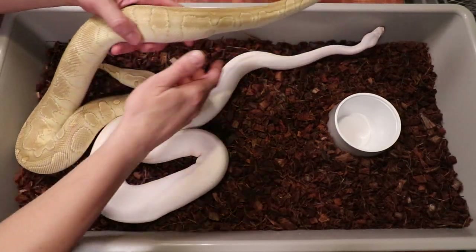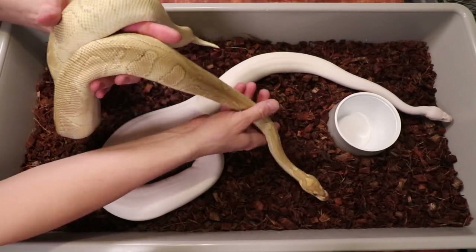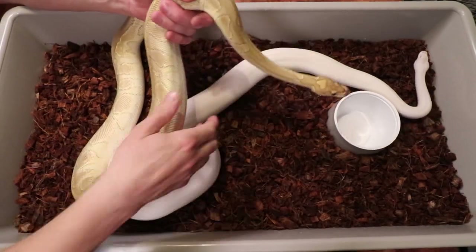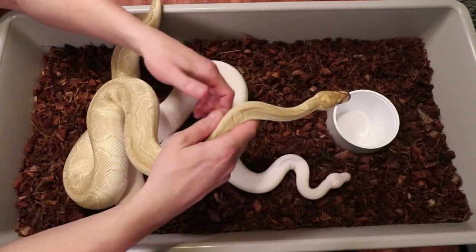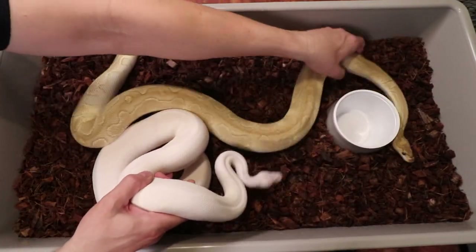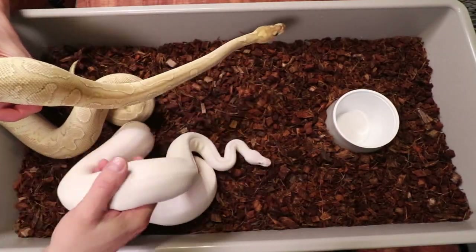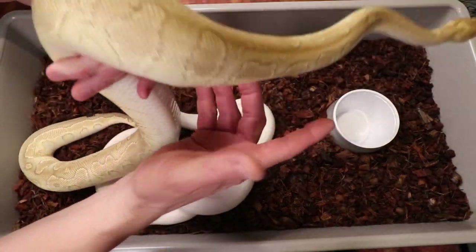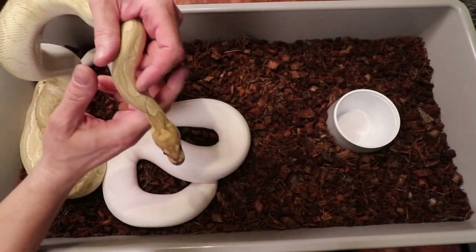I wanted to show you a couple of two-year-old snakes — both of these are two years old. This one is a lesser clown, and you can see they're both about the same size, which is about what you'd expect from a two-year-old. I've actually seen two-year-olds almost the size of hatchlings if you really limit feed. This white one is actually a lesser pied — one has the pied gene, the other has the clown. For me, this is a really good average size for two years old.